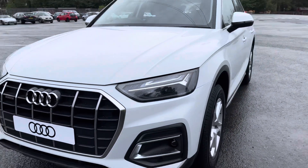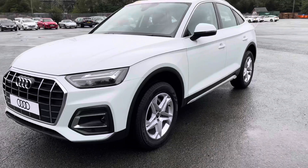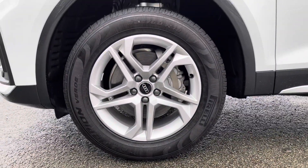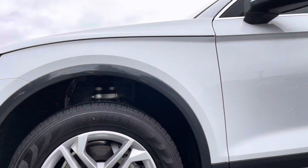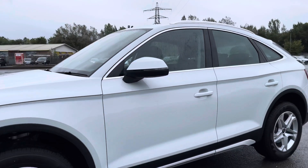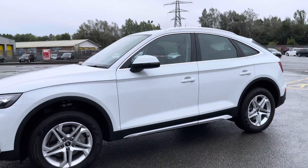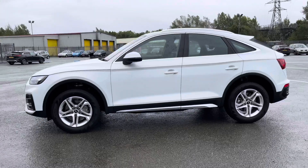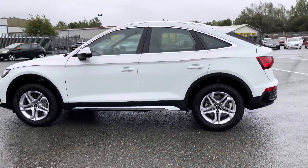Moving around the side of the car, we have the stylish 18-inch 5 twin-spoke dynamic design alloy wheels, which look amazing and complement the stunning metallic Glacier White paintwork perfectly. There are also heated, electrically adjustable and folding body-coloured door mirrors with integrated LED side indicators, aluminium side and door trim strips, as well as aluminium roof rails, really setting off the stylish exterior look.